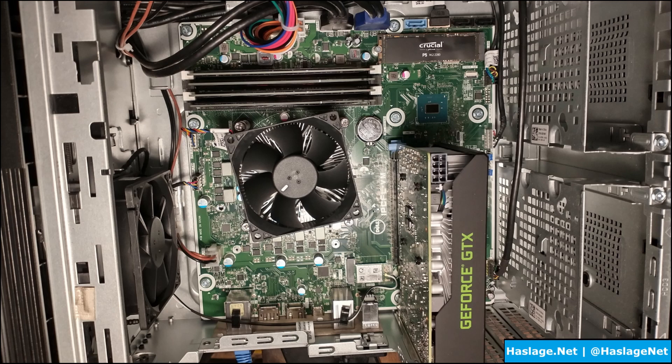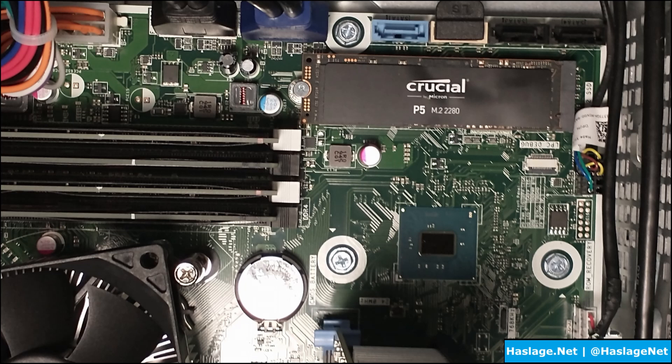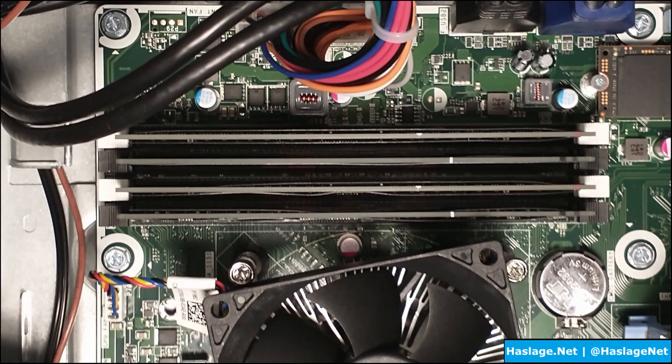Dell capped the memory at 2666 MHz and capped channels to dual — no quad channel. I learned this the hard way: I ordered a quad-channel 64GB kit from Newegg, which was the only reasonably priced option I could find. It dropped down to 2133 MHz and I got two blue screen errors. Same RAM just four times over, but it was specially made for quad channel, so I returned it.